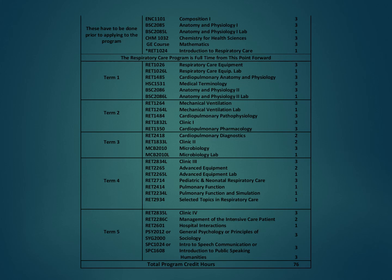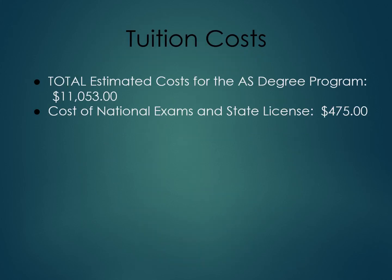Clinical courses begin in the second semester of the program. Although listed as a three-credit course, students are in hospital clinical two eight-hour days per week — Wednesdays and Fridays — every week until the program ends. Clinical hours are typically 6:45 a.m. to 3:15 p.m., with some 3 p.m. to 11 p.m. shifts available. Once admitted, the program takes 21 months to complete. The total estimated cost for the AS degree is $11,053, plus approximately $475 for the national exams and state license.